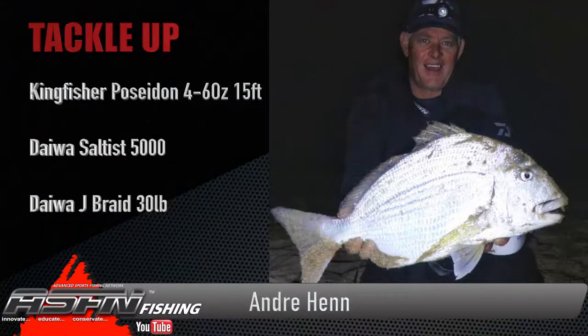The evening started off with a lovely stumpy almost making four kilos, which pulled me flat and was really a worthwhile fight. This fish put the Poseidon four to six ounce 15-foot test rod really to the test — what a lovely rod. I paired the Poseidon up with my Saltus 5000 and 30-pound Jay Braid.